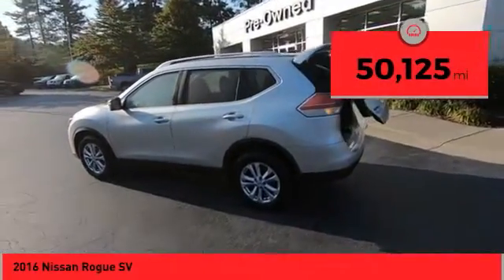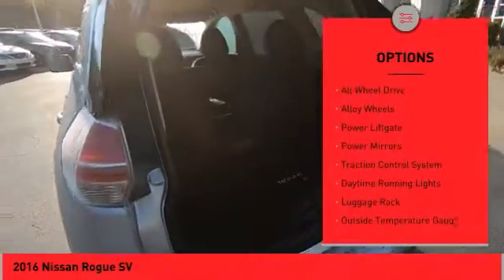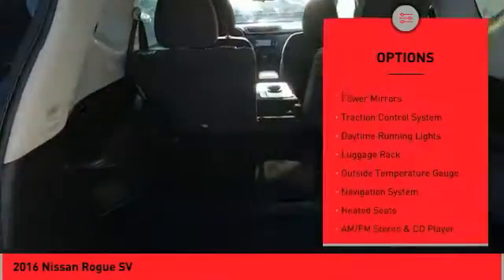This vehicle has less than 55,000 miles. Here are some of this vehicle's great options: all-wheel drive, alloy wheels, power lift gate.